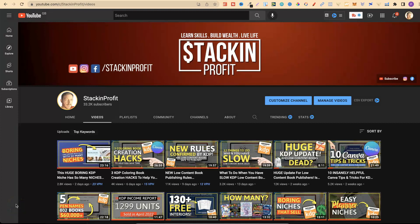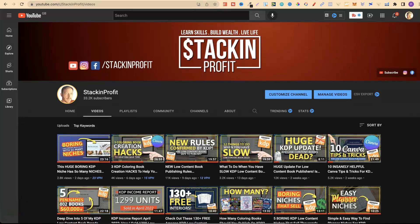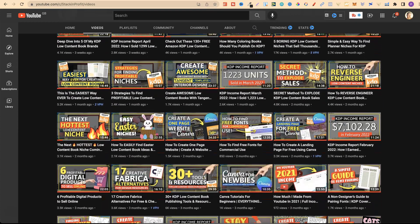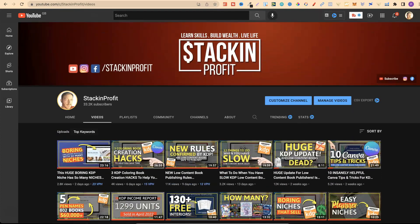What's going on stackers? In this video I'm going to share with you how I sold 10,000 plus colouring books on KDP and share some tips on how I did this. My name's Paddy and over here at Stacking Profit we give you the tools and resources to learn, grow and master passive income streams so that you can live a life of freedom.